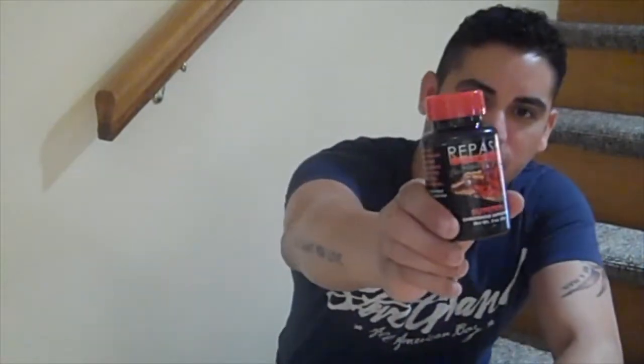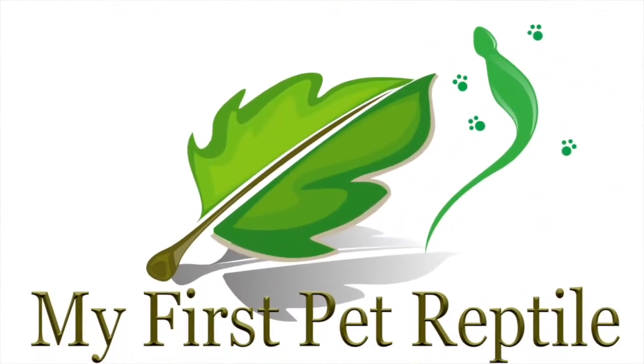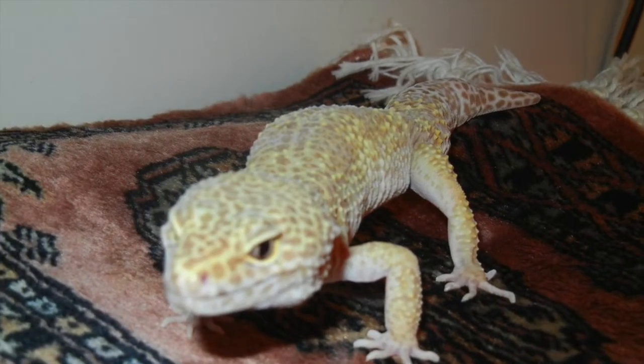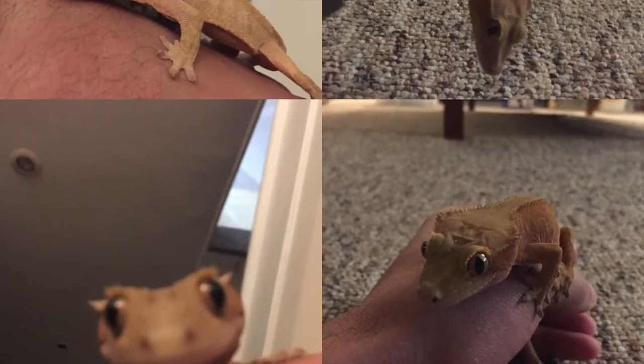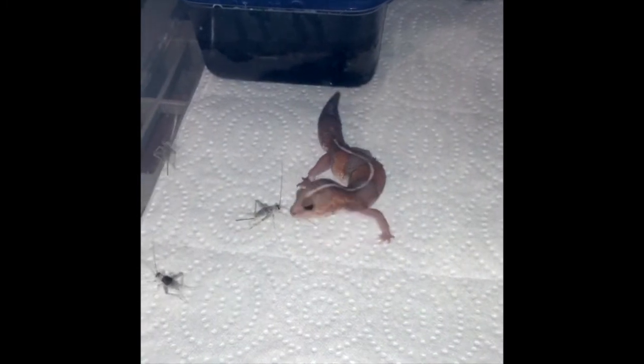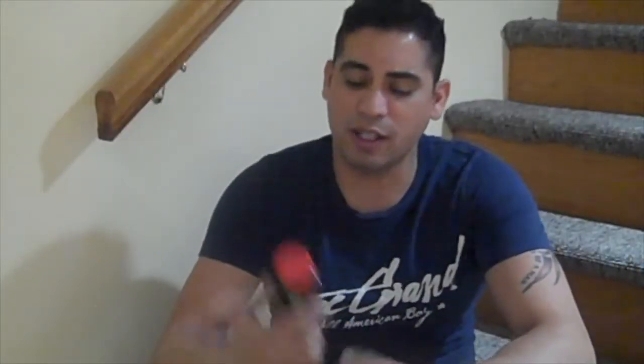Alright guys, welcome to another installment of My First Pet Reptile Reviews. Today we're reviewing Rapacee Super Pig. Stay tuned! Alright, today again, Jay Rogers here. Today we're actually reviewing one of my favorite products — it's actually Rapacee Super Pig.